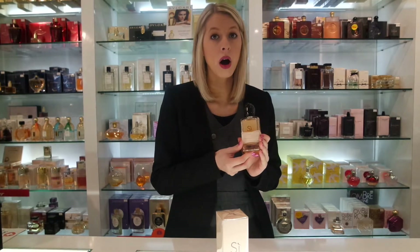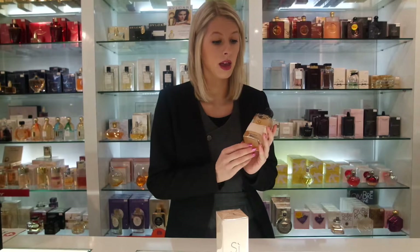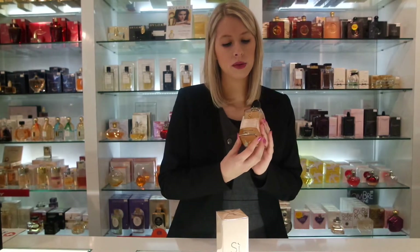If you are a fan of the original Si range and are looking for an alternative spring-summer fragrance, then this would be a good one for you to try. On the dry down you've got the amber, the vanilla and the patchouli, which really gives the fragrance its longevity.